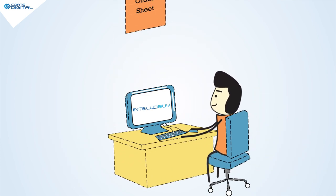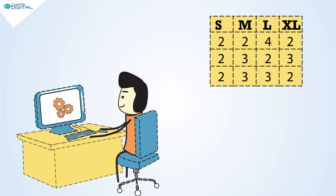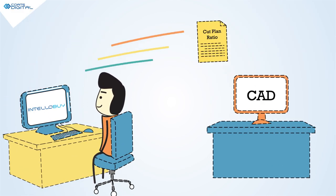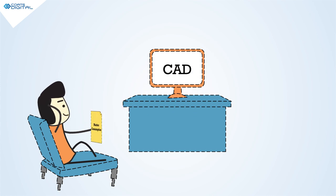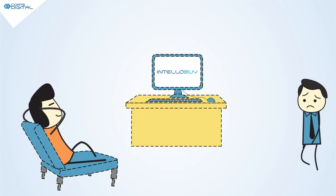IntelliBuy uploads order sheets in any format. It generates accurate production floor cut plans automatically for thousands of orders in 2 minutes — like instant noodles, 2 minutes. In one click, IntelliBuy nests the markers automatically into your existing CAD system. Get all the marker consumptions for orders while you sit and relax. IntelliBuy takes care of all missing information.